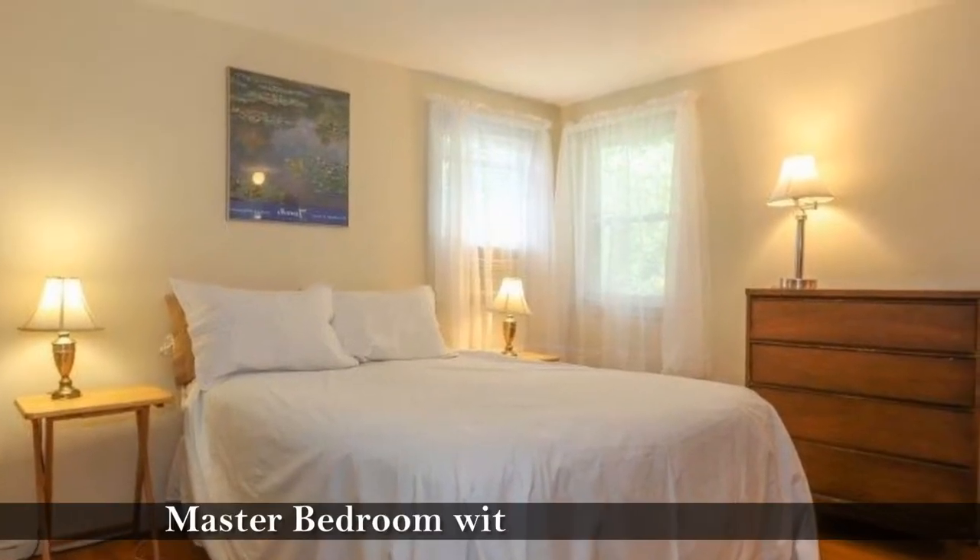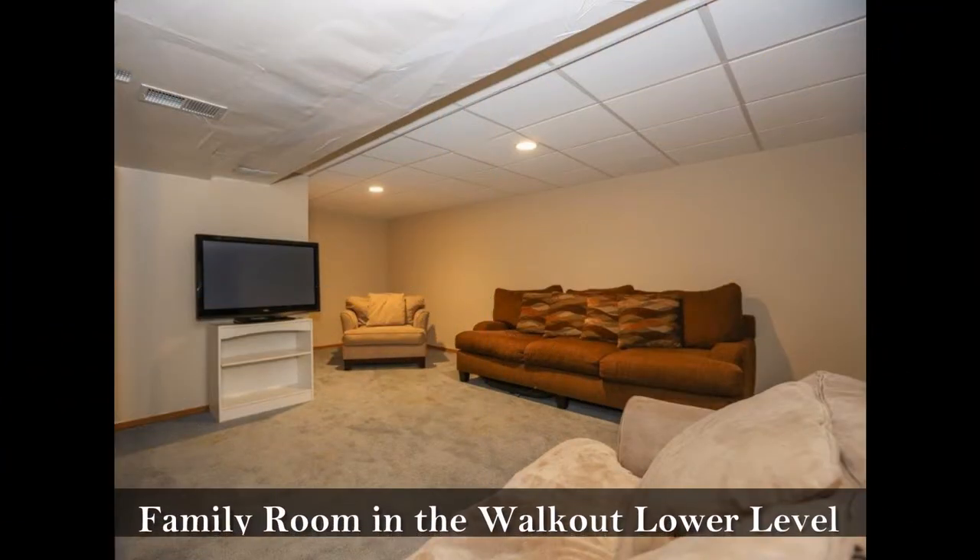Turn in for the night in this master bedroom with a half bathroom, or enjoy time in this family room in the walkout lower level.